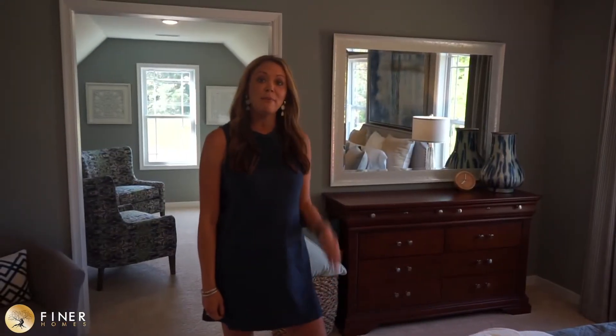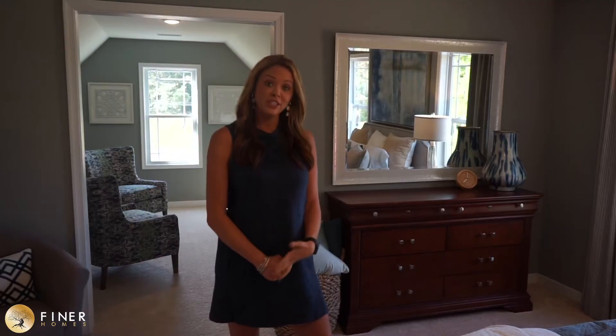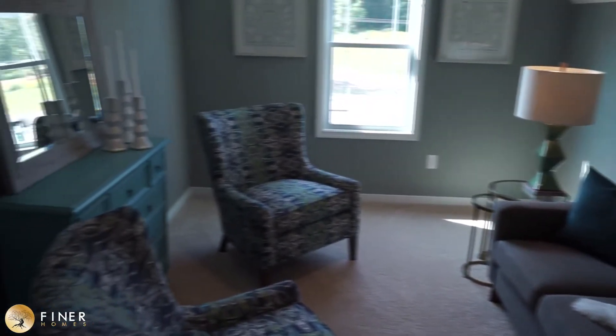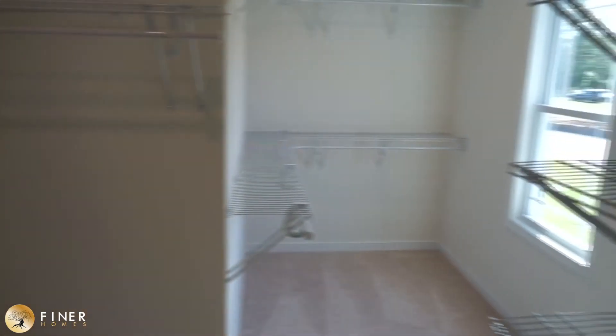Here we are in the master bedroom, my favorite room in the entire home. It's also the favorite feature of the parade judges this year for this house. It opens up into a huge open sitting room where you can sit and watch TV, relax after a long day of work. You've got a huge walk-in closet and it also enters into the beautiful master bath.